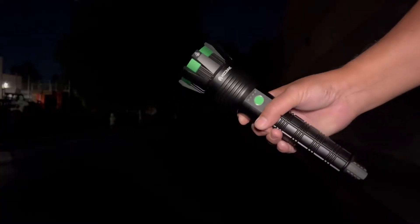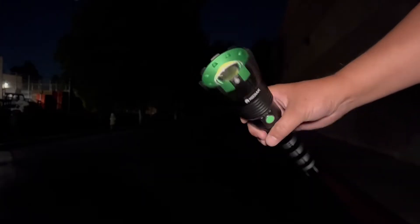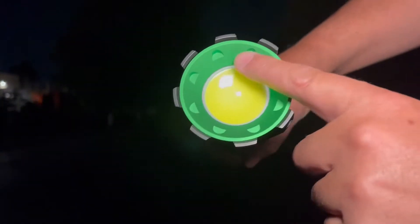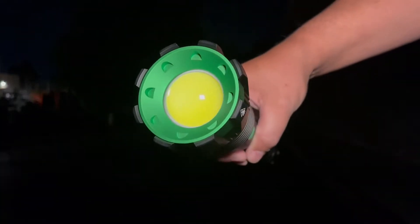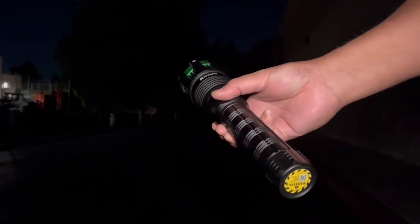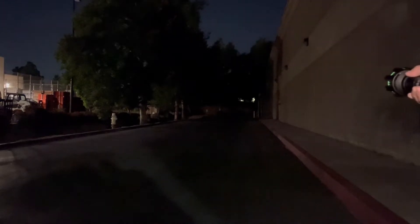It weighs over two pounds but it is incredibly bright. It has a giant LED right there, a big giant thick rounded lens to throw that beam out there. It's a pretty wide beam — it's not a very focused spotlight; this is more of a floodlight. Down there at the end of this drive it's 87 yards, and there's some trees and some apartments on the other side. Right now I'm using just a very small light to cast some light out here so you can see this flashlight.